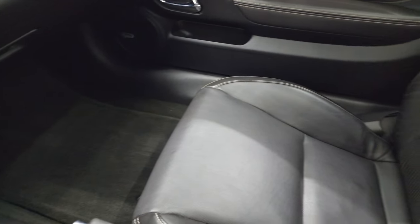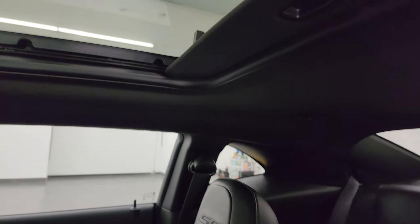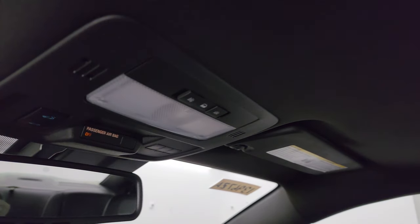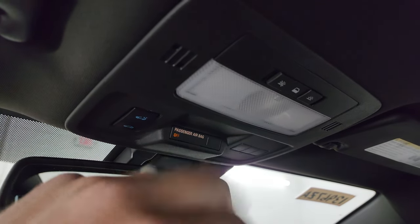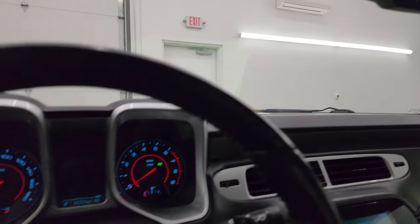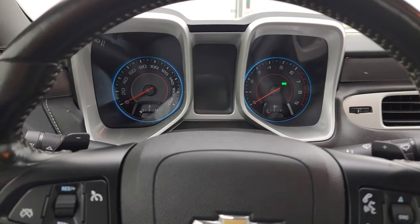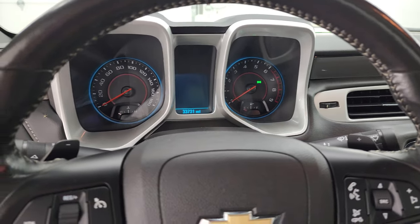Passenger side floor mat and seat are in excellent condition as well. Smells very clean inside this car. The headliner is in nice shape and this one does have the power sunroof. Up here you get HomeLink buttons for your garage door, security systems, and lighting systems. Map lights and sunroof controls, and OnStar and SOS buttons. So I'm going to remote start it and then we'll take a look under the hood after we remote start it.